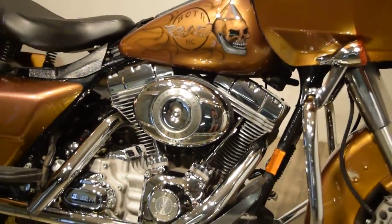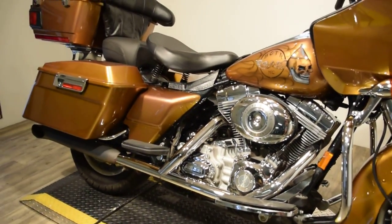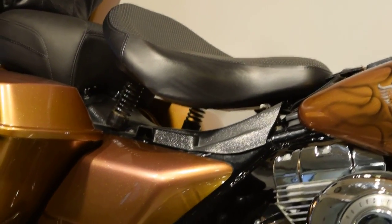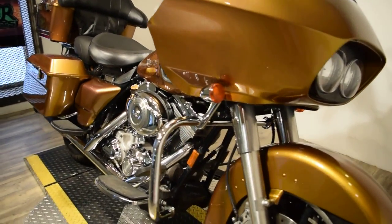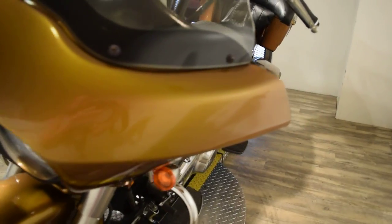You'll be able to check out this bike closely on our website at www.monsterpowersport.com. There you'll find we sell over 300 other used motorcycles, all fully serviced and inspected before they leave the door.